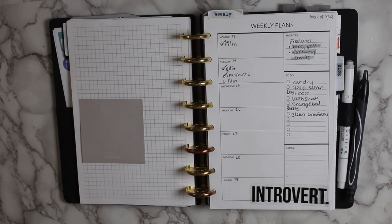In today's video I'm going to be sharing with you guys how I am revamping my planner as we move into this next quarter of 2020.